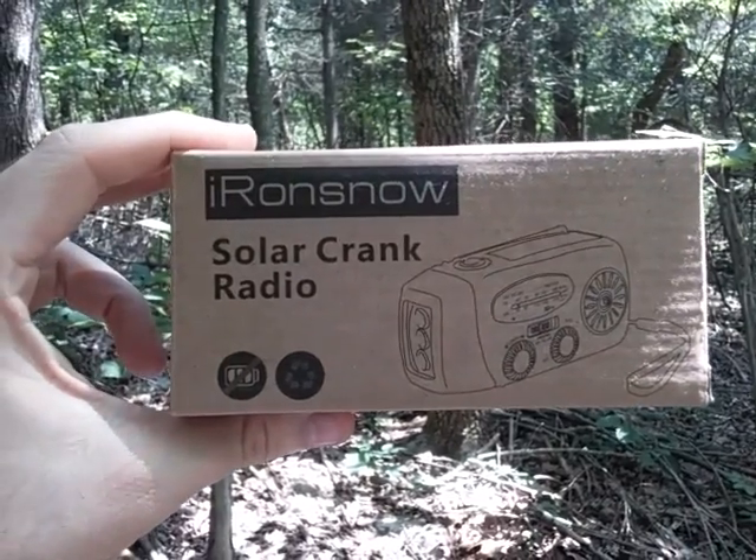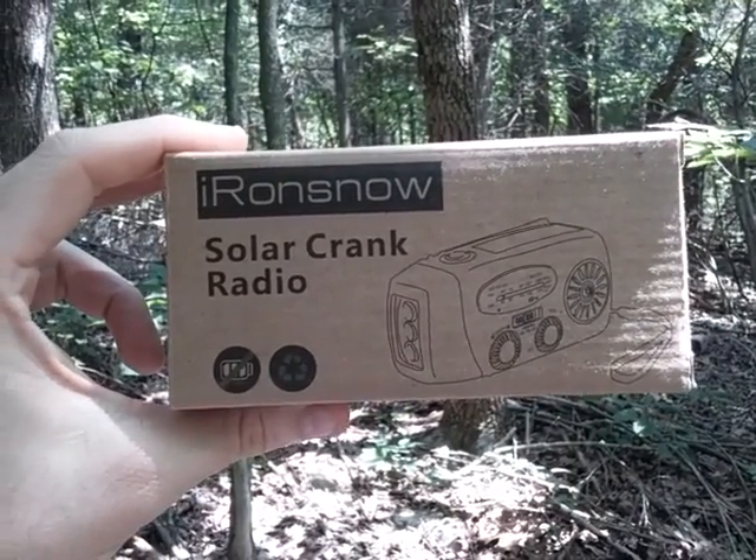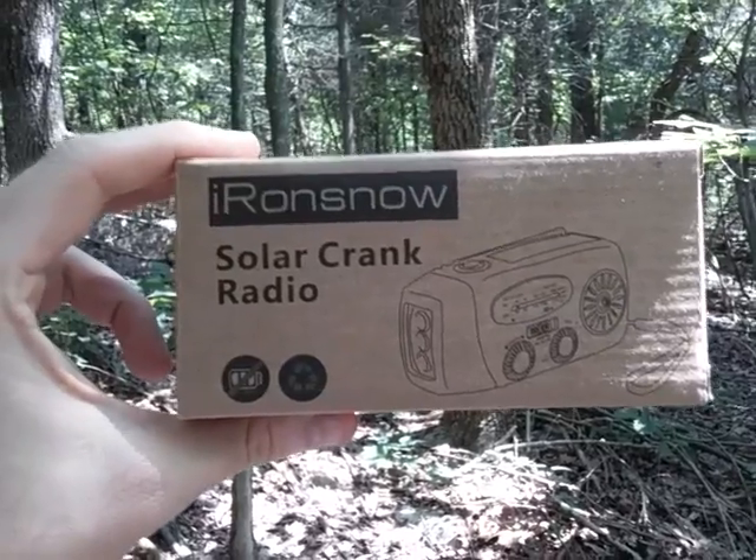Hey YouTube, this is The Art of Prepping. We're going to go over different options for communications, or comms, for your bug out bag.